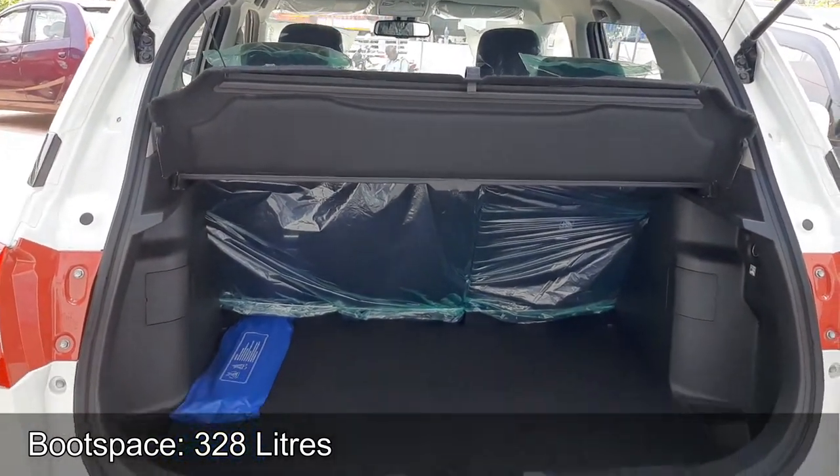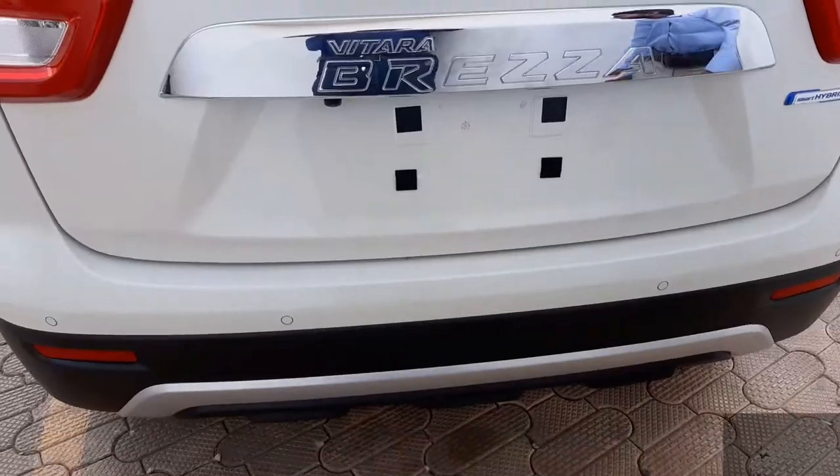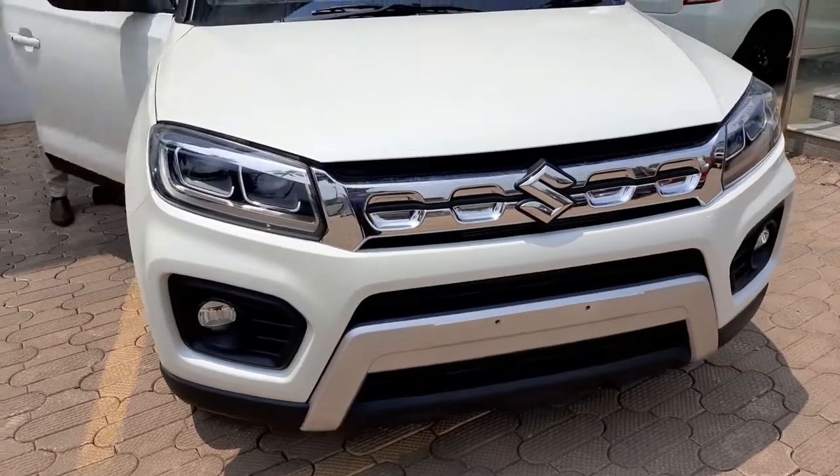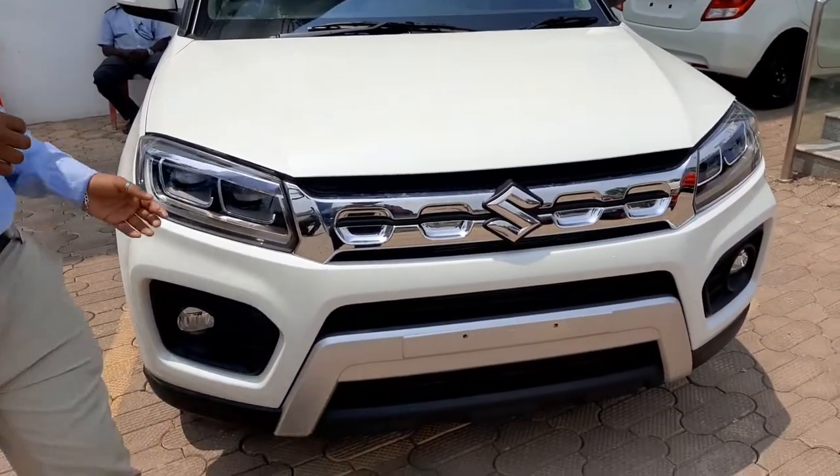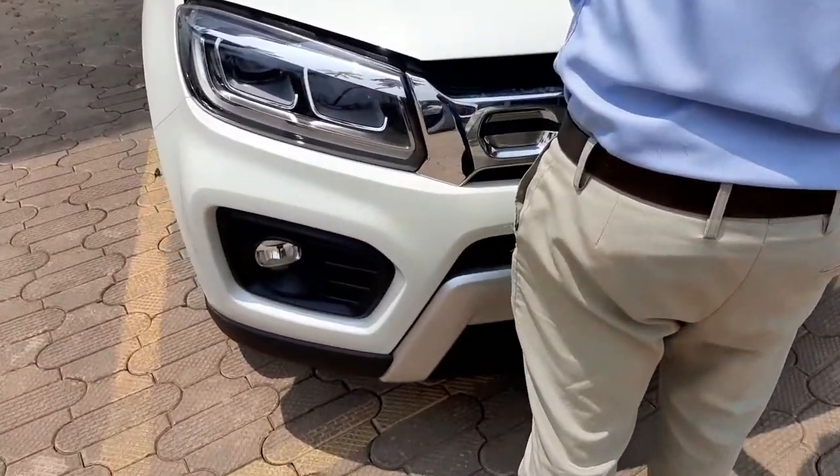With ample shoulder and headroom, the new Vitara Brezza offers 60-40 split rear seats with flip-foldable functionality. It comes with a generous boot space of 328 litres.